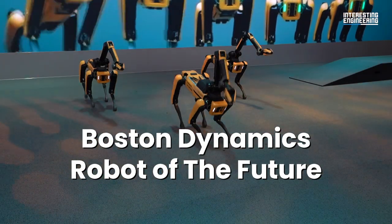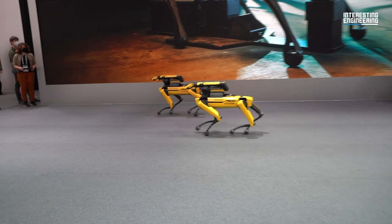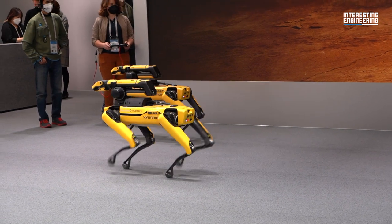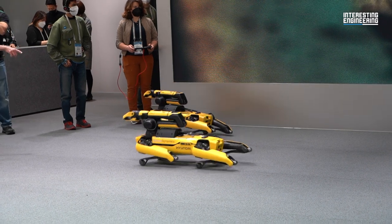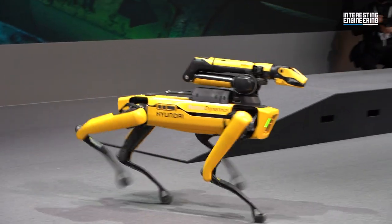Boston Dynamics – Robot of the Future. Another cutting-edge technology that stood out at CES 2022 was the robots developed by Boston Dynamics. The first robot we met was called Spot. Resembling the metal head in Black Mirror in design, Spot seems to be proving that it's more intent on helping than being scary by carrying a 30-pound load on its back.